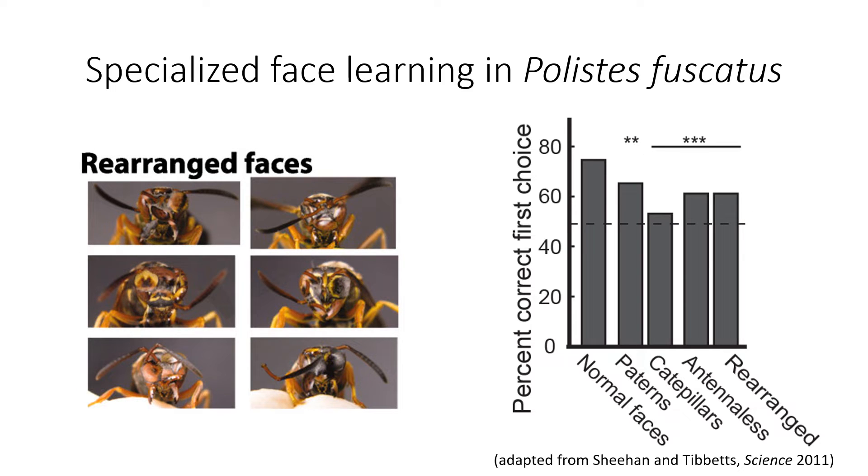When they rearranged the internal features of these faces, these animals were significantly less able to make the discrimination between different images, suggesting that both the relative position of the internal parts of the face as well as the antennae are critical for wasps identifying these as facial stimuli.